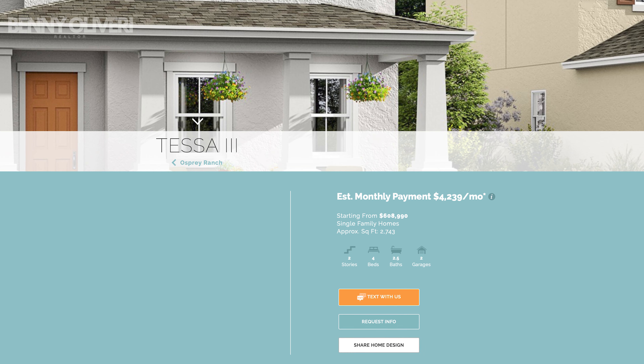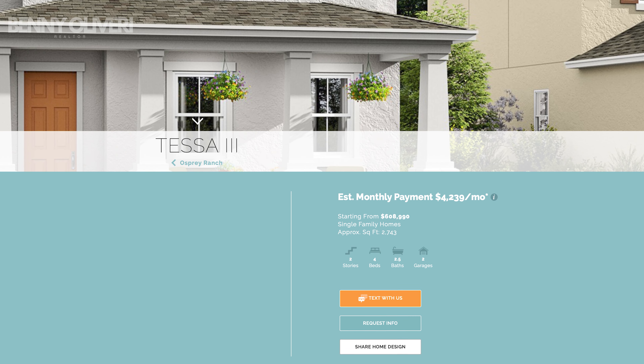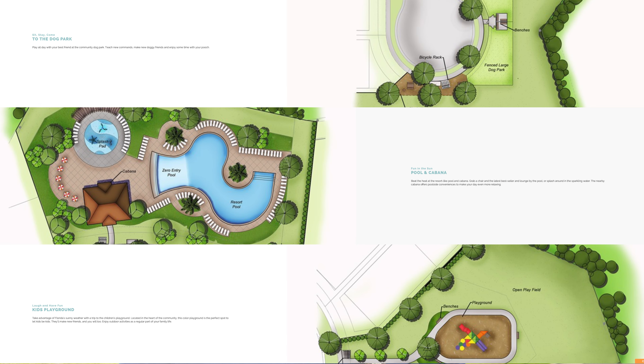The Tessa floor plan starts at $608,000. Your HOA here is $96 a month, and there's no CDD, which is fantastic. Amenities in the community include a playground area, a pool, and walking trails throughout.